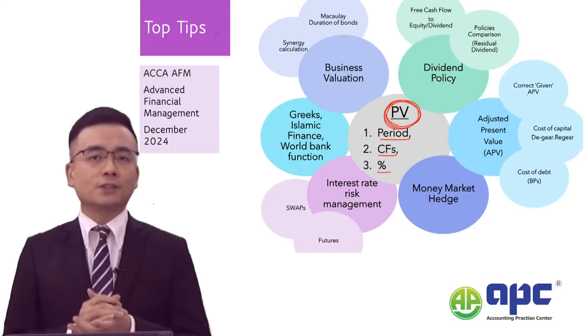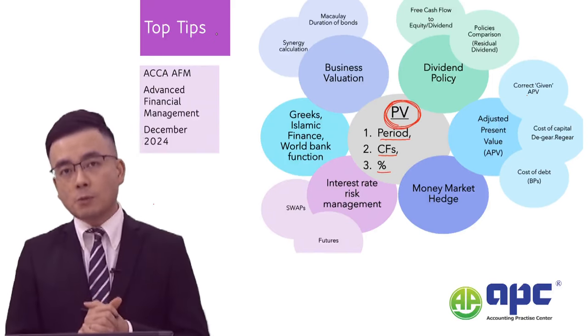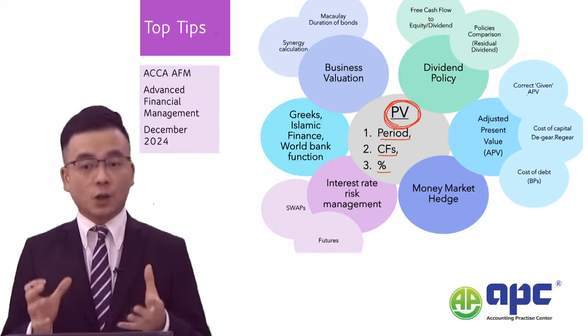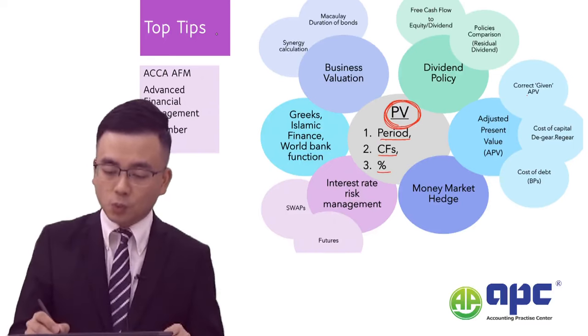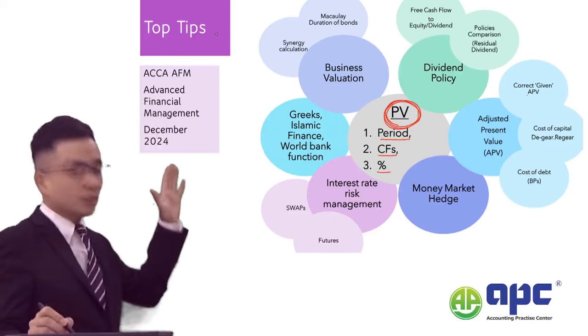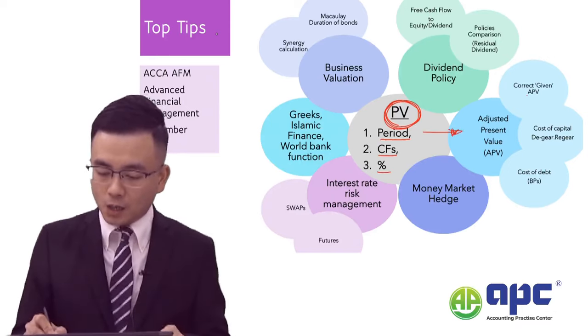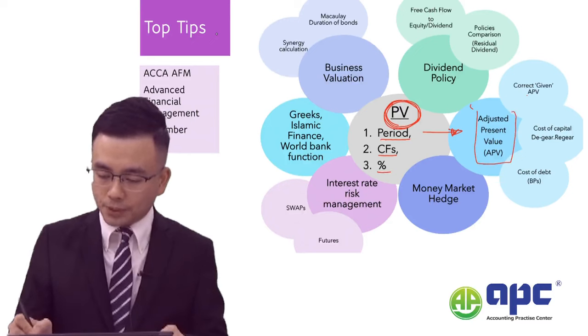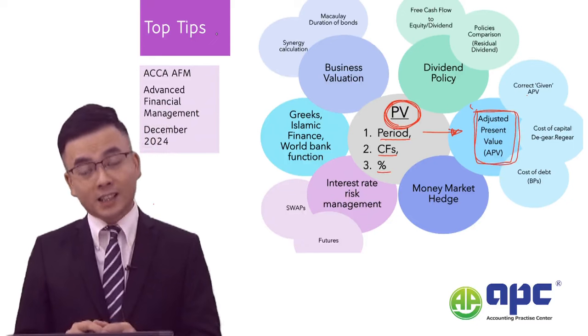For the discount rate, in most AFM exam circumstances you will be required to perform de-gear and re-gear exercises. My top tip is that Adjusted Present Value (APV) will be very, very likely to be tested.